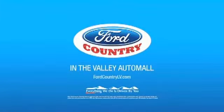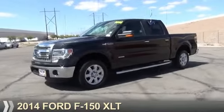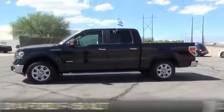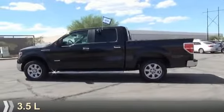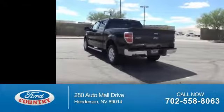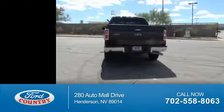Visit Ford Country in the Valley Auto Mall today. Presenting the 2014 Ford F-150. It's powered by a 3.5 liter engine and a 6-speed automatic transmission. With fewer than 15,000 miles, this vehicle has a long road ahead.